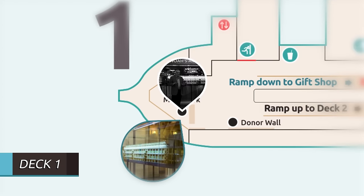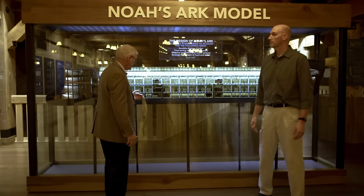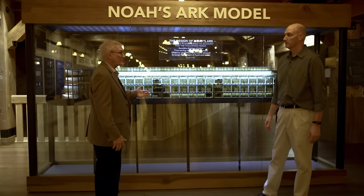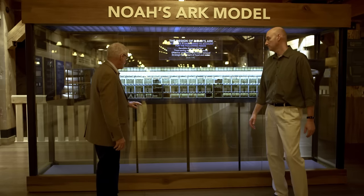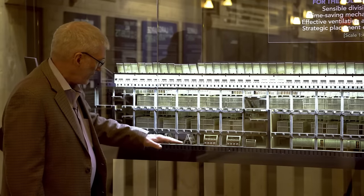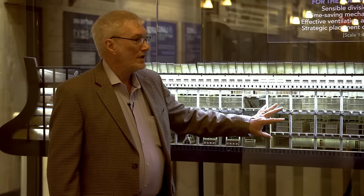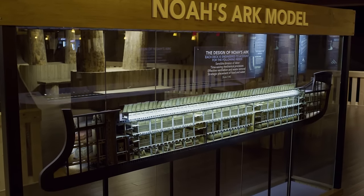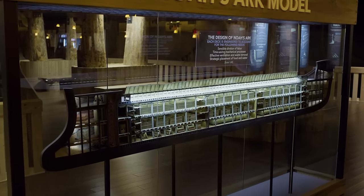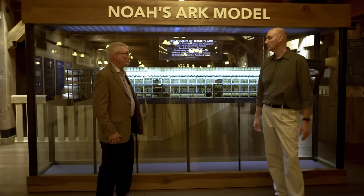We're at the bow end of the ark on the first deck, and this is a cutaway model of the ark that took six months to build with quite a number of people involved. You'll notice that the cages and jars look exactly like the ones we have throughout the ark. This is meant to show how Noah could have actually loaded the ark — because millions of people have come through this ark it has to be set up for guests to walk through, obeying fire codes and so on, but this shows you how it could have been loaded.